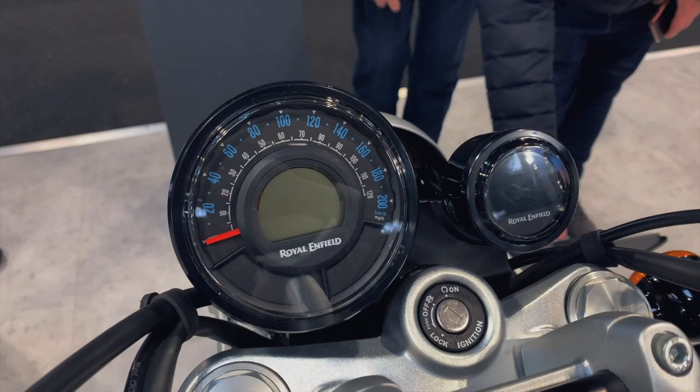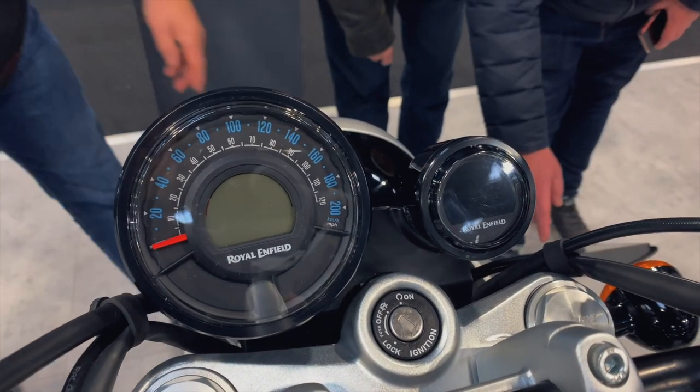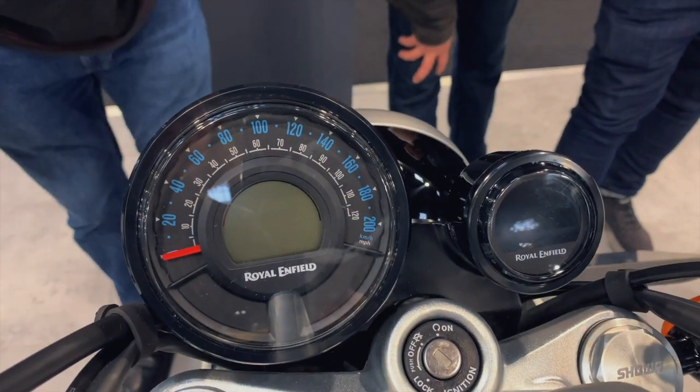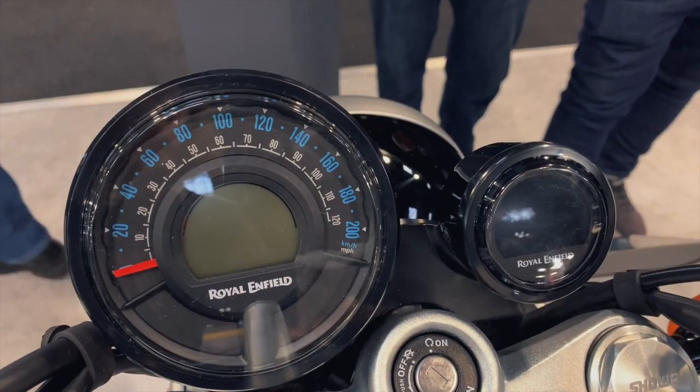Another note is the dash - it has an LCD analog dash, a very nice simple single round dial up front which is just perfect for a cruiser like that. You don't want to overcomplicate it too much. They also have their turn-by-turn navigation signalling next to that if you wish to spec it for navigation, which is nice and handy.